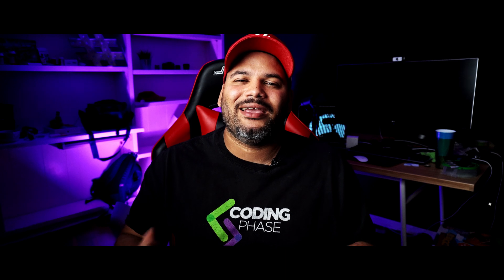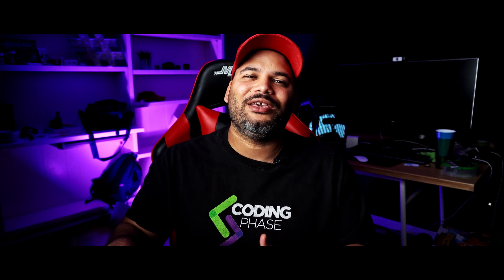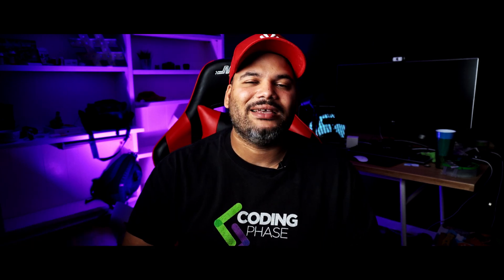All right, guys, this is your boy Joe back at it again, codingphase.com. Make sure you subscribe, make sure you hit the notification bell, show some love if you really like this type of content. Let's just get into it.